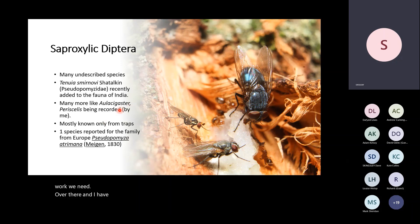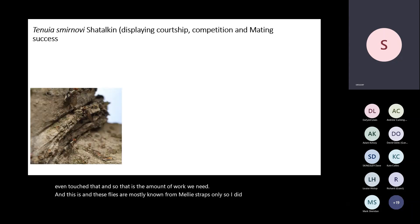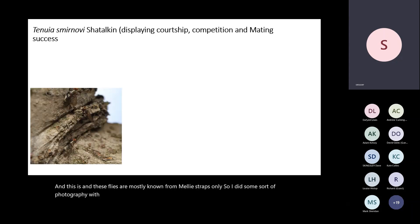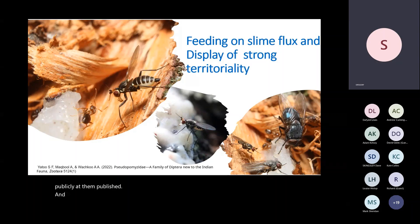I have many more genera as well — Olasigast, Periscalis — nobody has ever even touched those. These flies are mostly known from Malaise traps only, so I did photography of their courtship behaviors and other stuff, and we published it in ZooTaxa. I didn't have to go anywhere — I just sat in my lawn, took these pictures, and got them published. Here they are feeding on slime flux and guarding their territory.